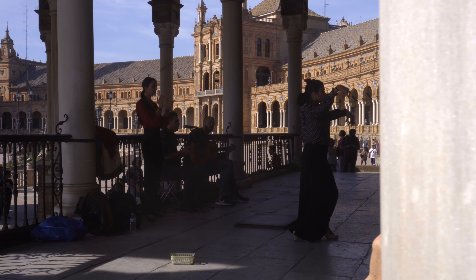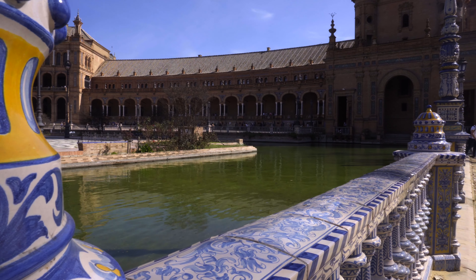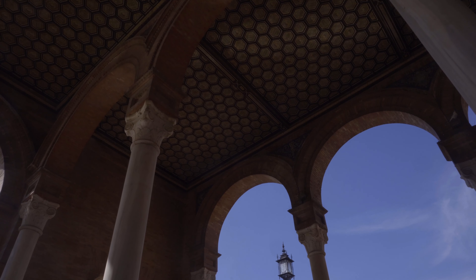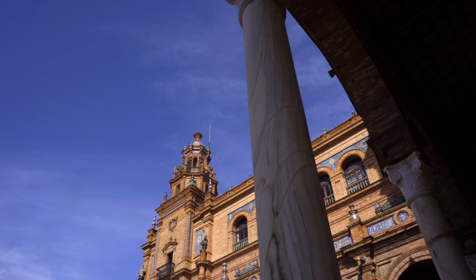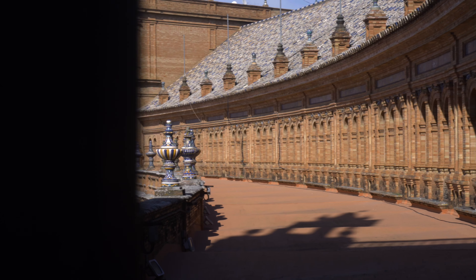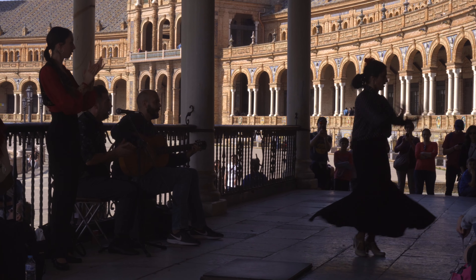So the first stop on the tour of Seville is Plaza de España. It was originally built in 1928 for the Ibero-American exposition of 1929, to showcase Spain's industry and technology exhibitions. Today it's one of the top sights to see in Seville — it's a little touristy, but don't let that put you off as the buildings are not to be missed. This place is even featured in a couple of films, including Star Wars Episode 2, where it was used for exterior shots of the city of Theed. Also, if you want to catch a bit of flamenco dancing, you've got a good chance of seeing a performance or two here.